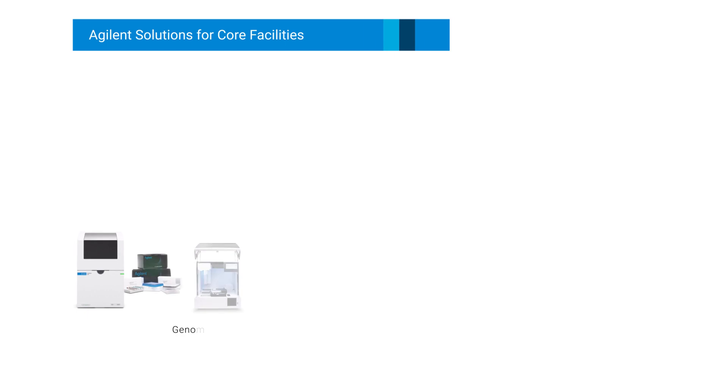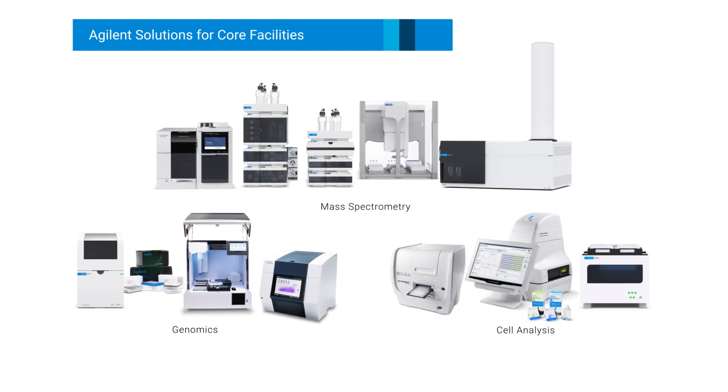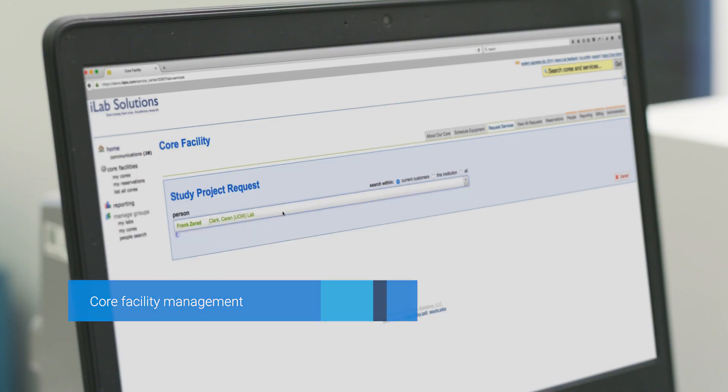Whether you're running a genomics, mass spectrometry, or cell analysis core facility, Agilent has the expertise to help your lab succeed and grow. The Agilent Core Facility Program addresses the vital needs and daily challenges of operating an academic core facility.